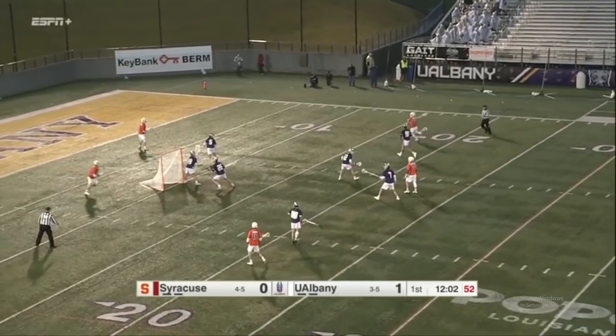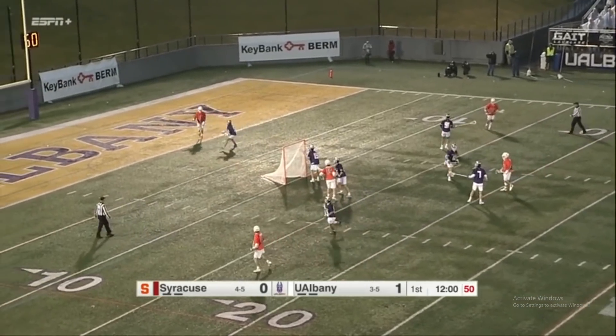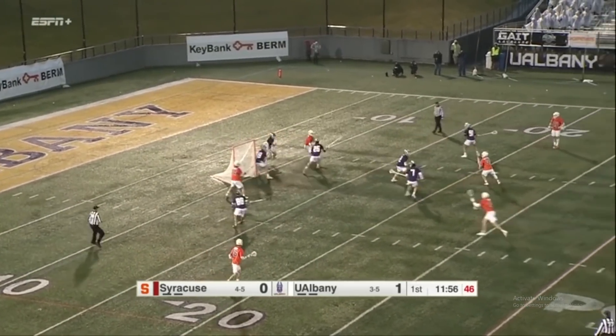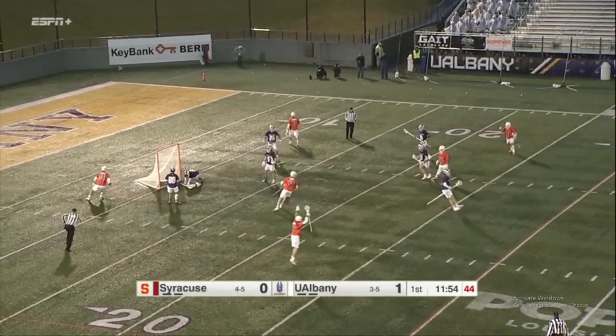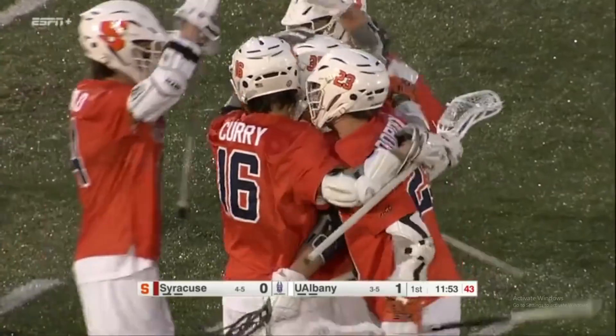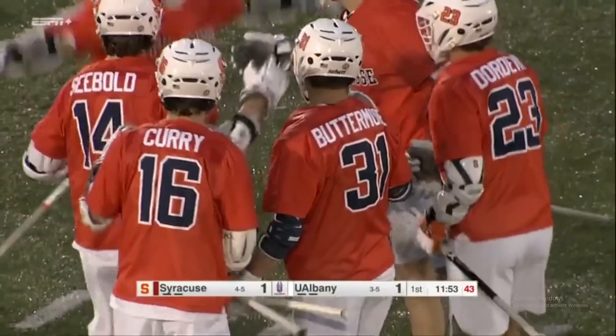Syracuse was pressuring the ball a little bit hard, but that's another body that Syracuse is down at the midfield, so you've got a lot of freshmen stepping up here to get some time for the Syracuse Orange. Outside, shot low! As Buttermore lets it fly, making his first career start. He gets the early goal for SU.